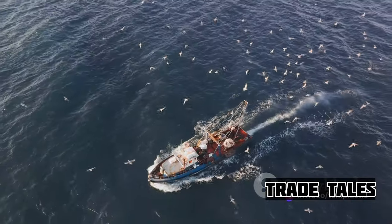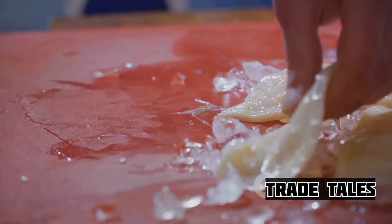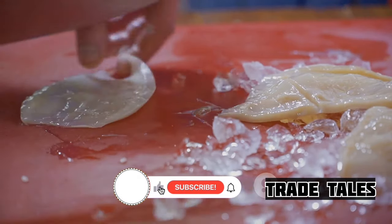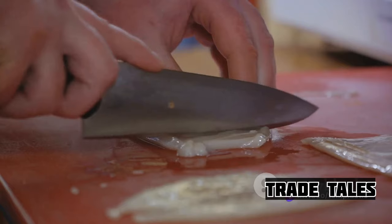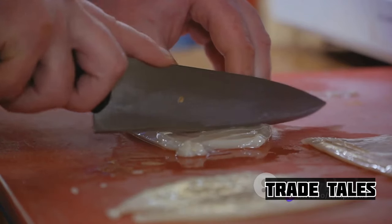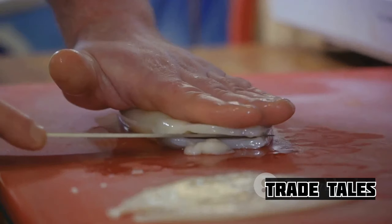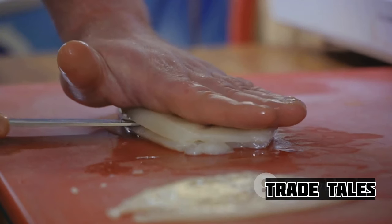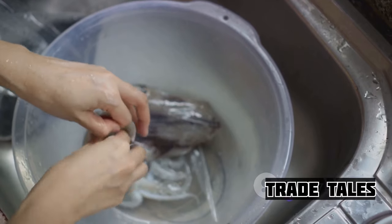Once the elusive creature is captured, it's time for the next step: processing. Processing a giant squid is a fascinating process — a dance between man and beast. It's a ballet of blades and brute strength, choreographed in the heart of a bustling seafood factory. The process begins right after the catch, where the giant is prepared for its journey from sea to plate. The first stage of this journey is cleaning.